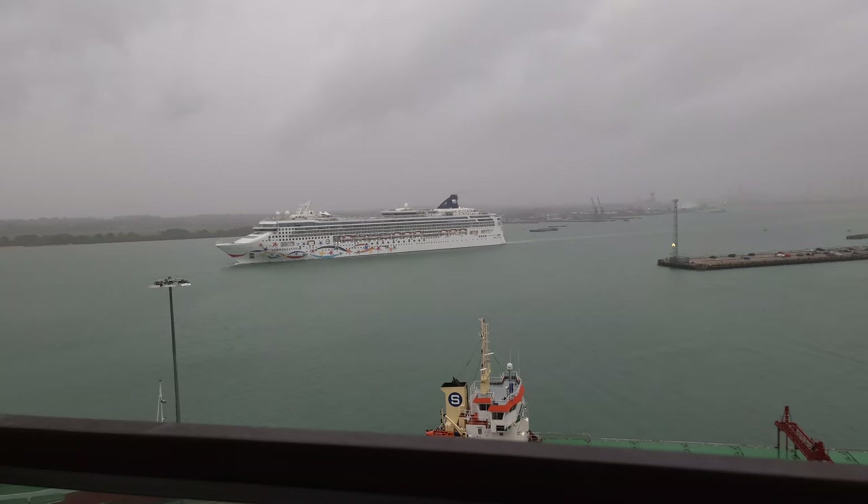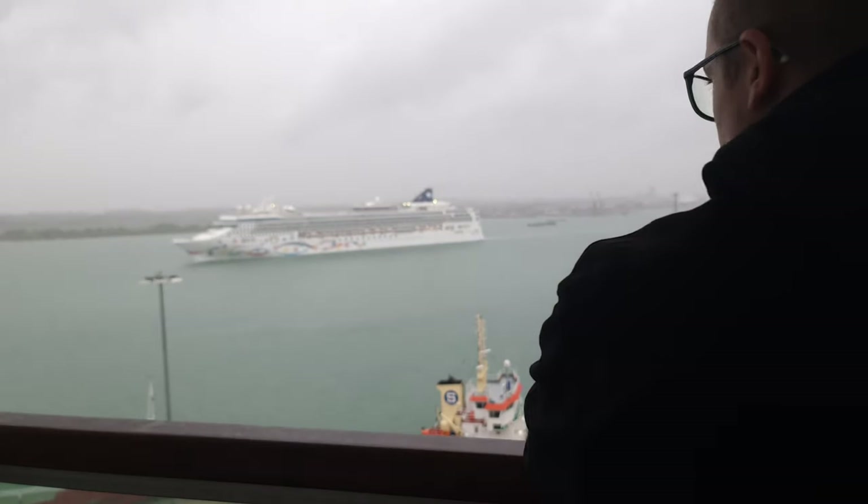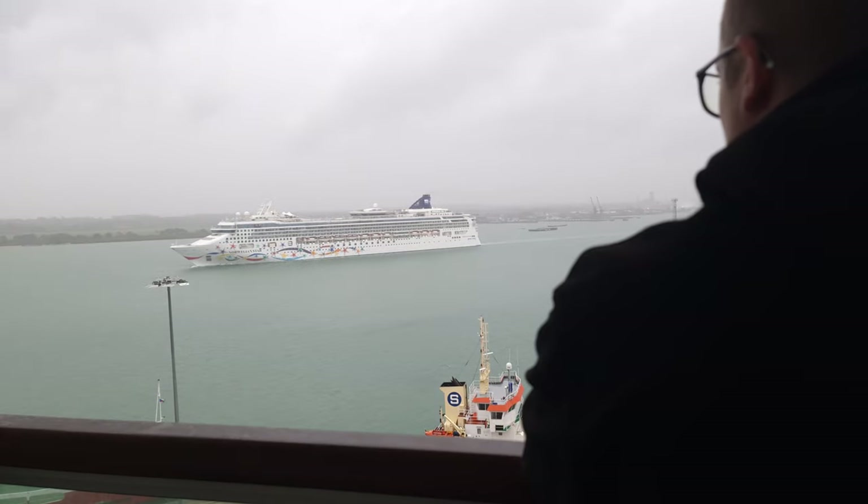This is the bridge. The general emergency alarm is about to be sounded as part of the muster drill familiarisation for newly embarked guests.